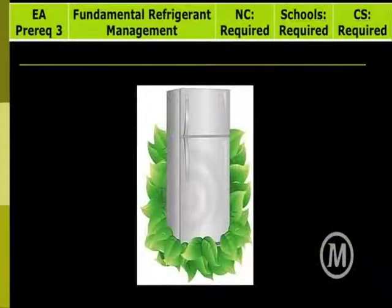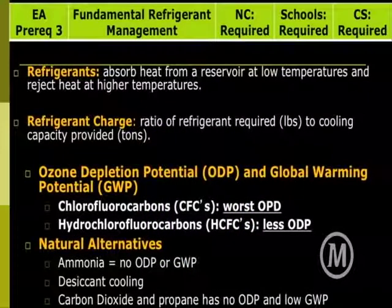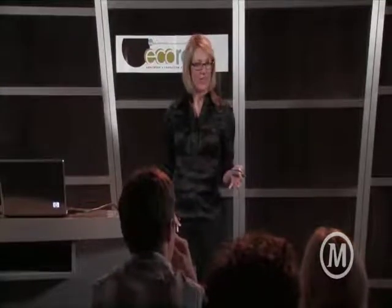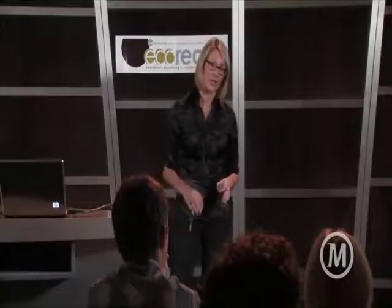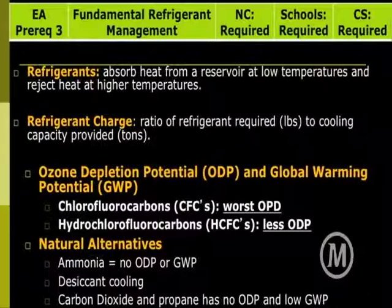Fundamental refrigerant management is a requirement of LEED. Refrigerants are what's running our HVAC system, so they're all around us all the time. There are a lot of harmful ones in the atmosphere. CFCs — chlorofluorocarbons — are the most harmful. Those are now outlawed in the U.S., but our old buildings still have them, so it's good to address that when retrofitting a building. CFCs have the most ozone depletion potential, ODP. Hydrochlorofluorocarbons are a close second but not yet outlawed. Natural alternatives include ammonia, which has less ODP, desiccant cooling, carbon dioxide, and propane, which have low levels.